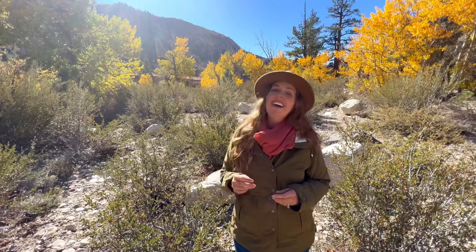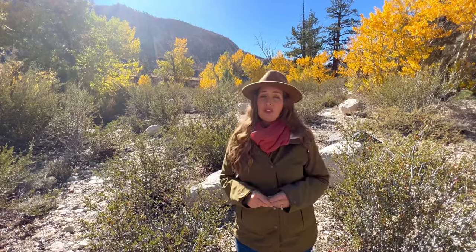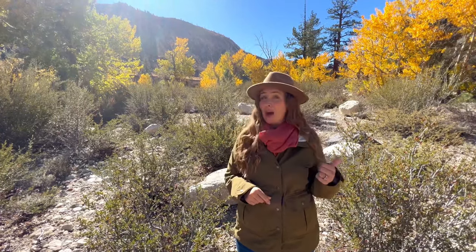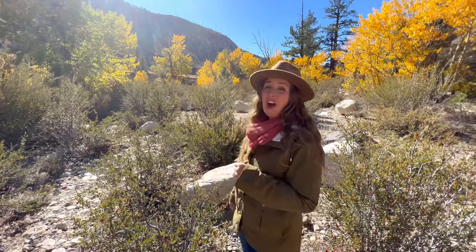Just north of the Sonora Pass Junction, the West Walker River hugs Highway 395 and provides some beautiful fall scenery. The Walker River Canyon and Antelope Valley are peppered with an array of pine, willow, aspen, and cottonwood, creating a wonderful array of greens, yellows, and orange colors in the autumn.